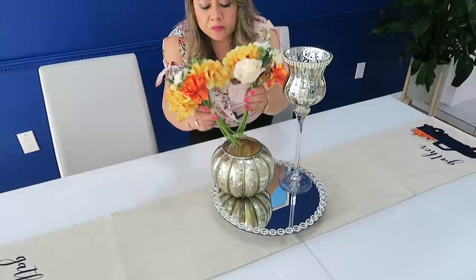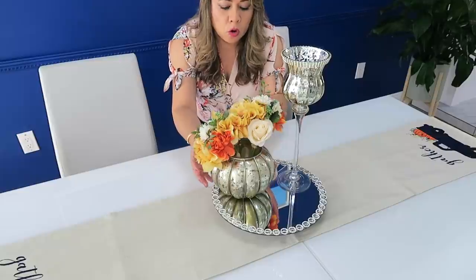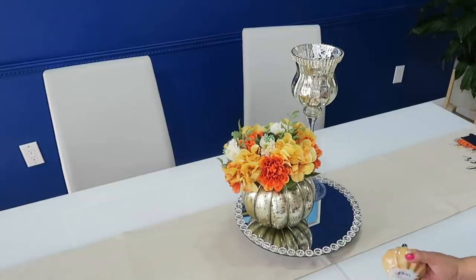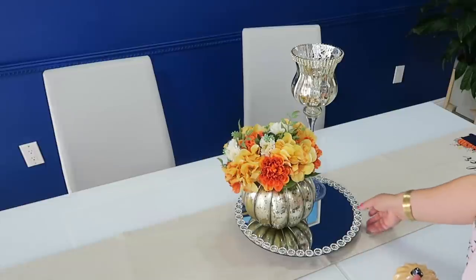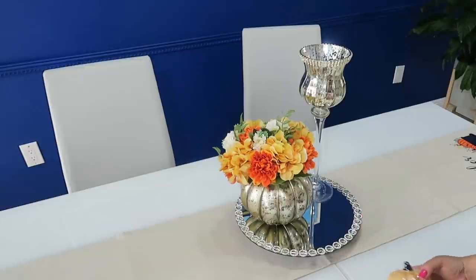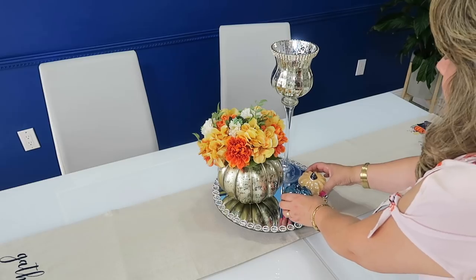Lo voy a usar como florero. También se puede usar como para poner dulcecitos o cositas que necesites ahí adentro. Si quieres puedes echarle lucecitas eléctricas adentro a cualquier decoración de estas. Sobre todo ahora en otoño y navidad se ven preciosas. Y pondré ahí mismo estas dos bellas calabazas en cerámica.